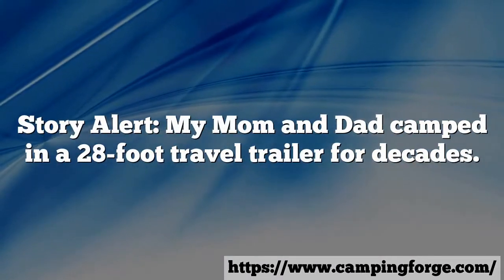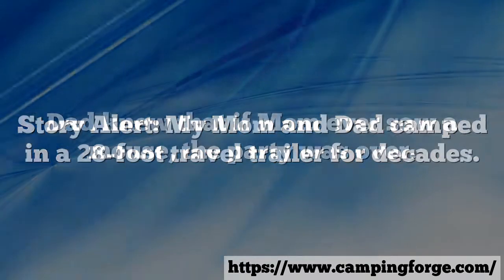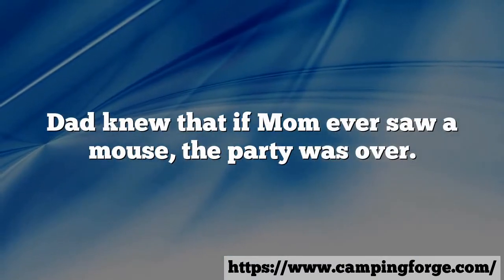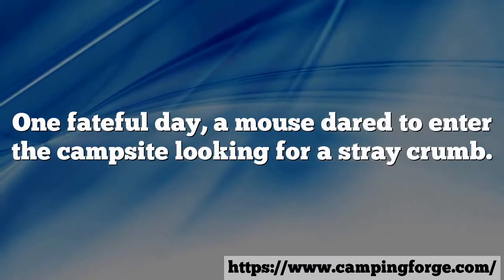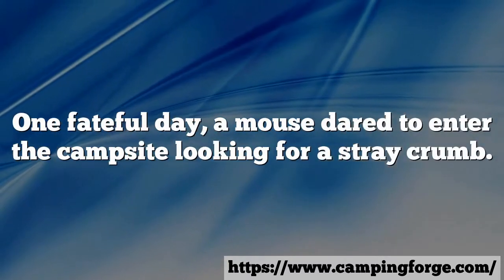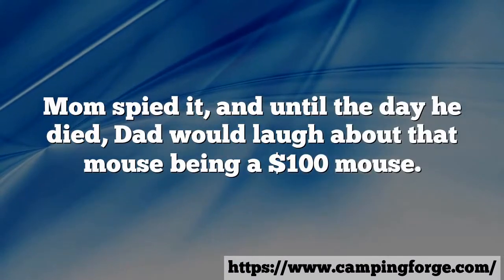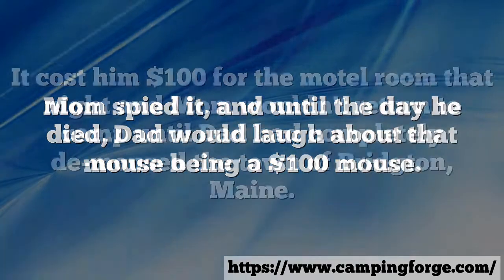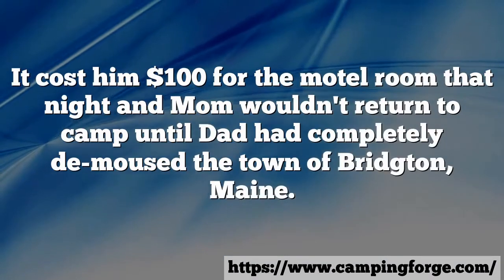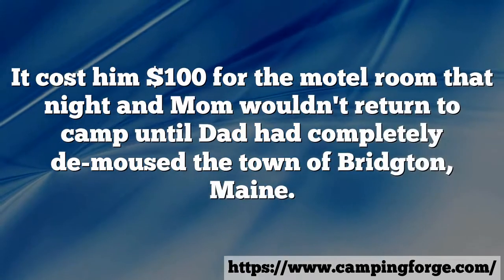Story alert: my mom and dad camped in a 28-foot travel trailer for decades. Dad knew that if mom ever saw a mouse, the party was over. One fateful day, a mouse dared to enter the campsite looking for a stray crumb. Mom spied it, and until the day he died, dad would laugh about that mouse being a $100 mouse — it cost him $100 for the motel room that night, and mom wouldn't return to camp until dad had completely de-moused the town of Bridgeton, Maine.